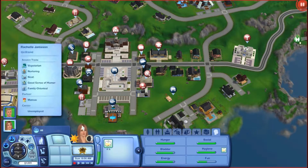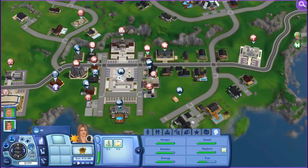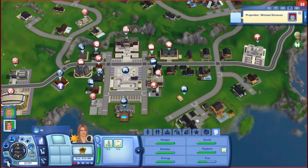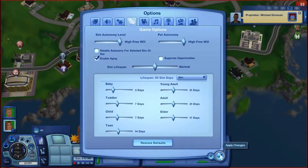Here we are doing Law Enforcement. And I'm going to have her come to the library if I can find it. Okay, it's on high free will.